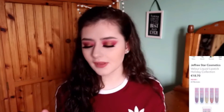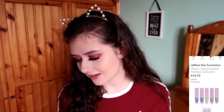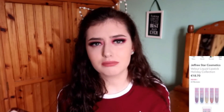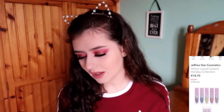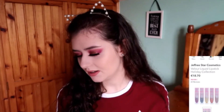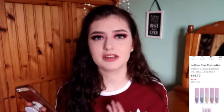The next product is from Jeffree Star Cosmetics — I've never tried anything from them either. This is a liquid lipstick from the holiday collection at €18.70. I'm not sure if you get all of them or just one, but there's a purple, blue, yellow, red, and a briny color. For Jeffree Star that's a good price, but I wouldn't use the purple, the blue, or the yellow, and I rarely ever wear red, so I'd only really be using one shade.